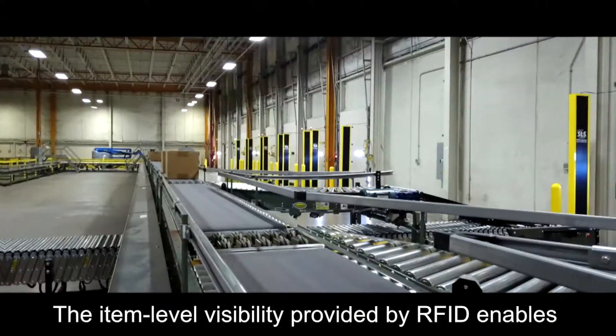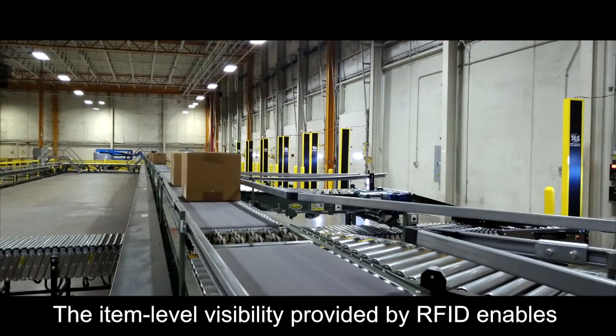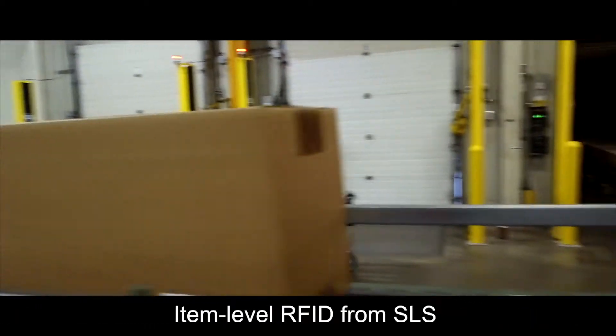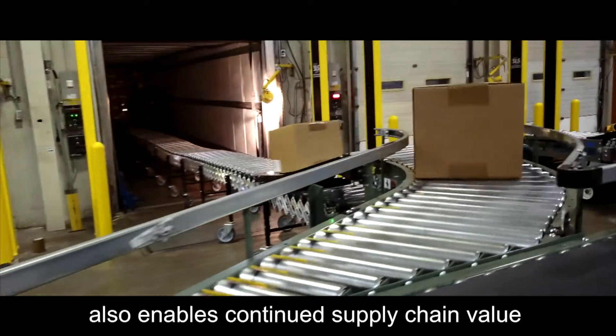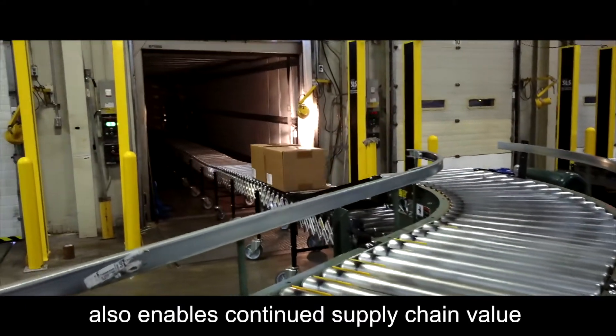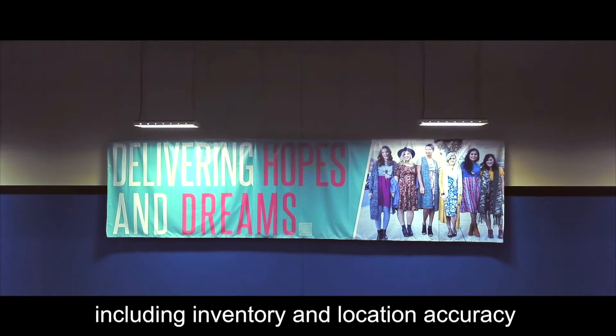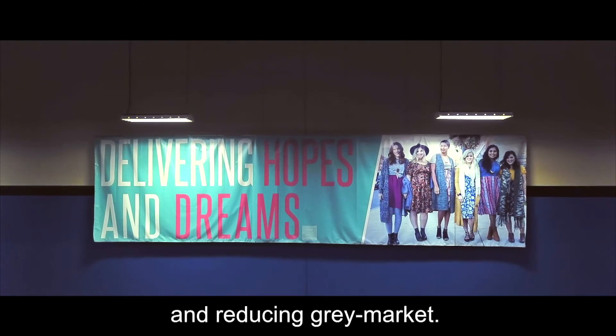The item-level visibility provided by RFID enables reduced write-offs and chargebacks due to misshipments. Item-level RFID from SLS also enables continued supply chain value beyond the distribution center, including inventory and location accuracy at retail locations and reducing gray market.